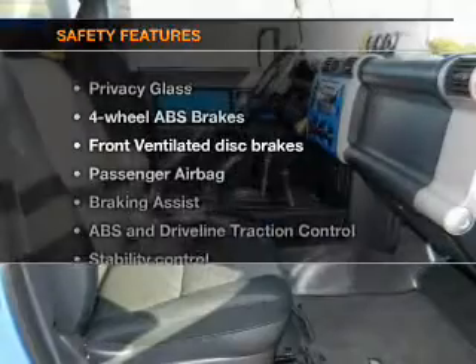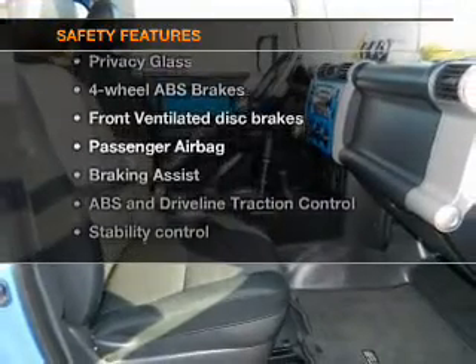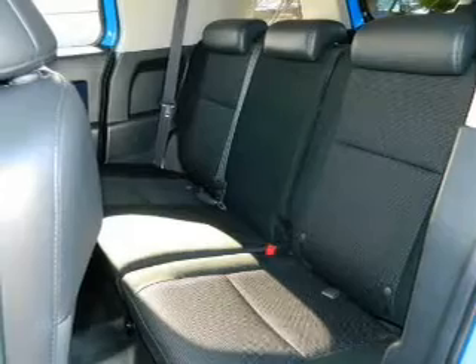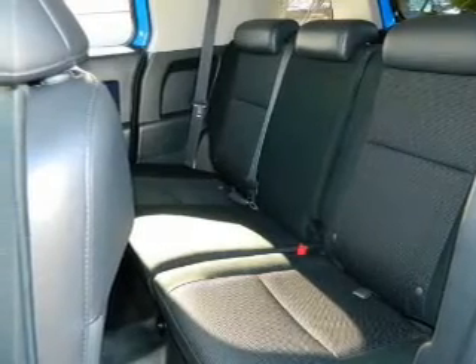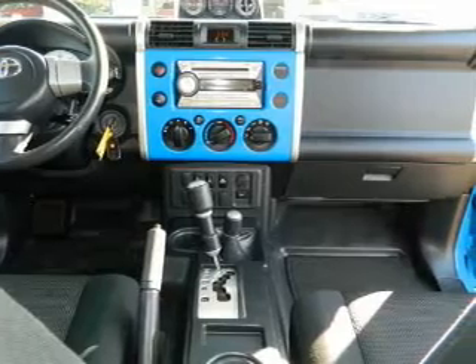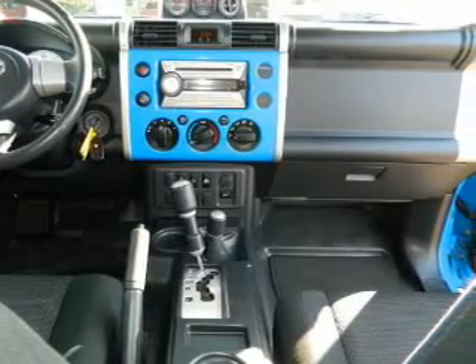If safety is a high priority, rest assured knowing that these top safety components are included: front ventilated disc brakes, passenger airbag, traction control, stability control, and independent suspension. Let us put you in the driver's seat today. Call or click to contact us.